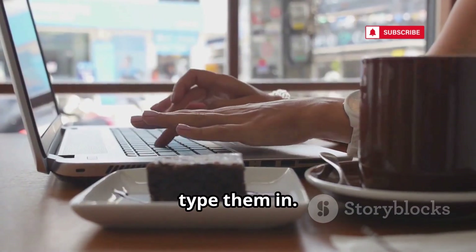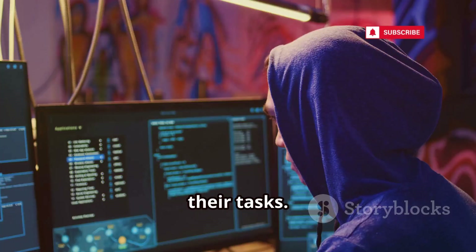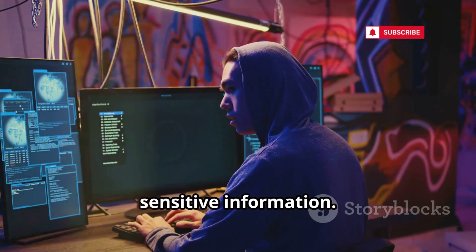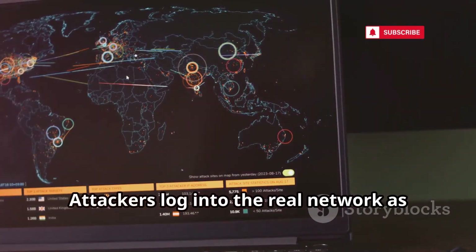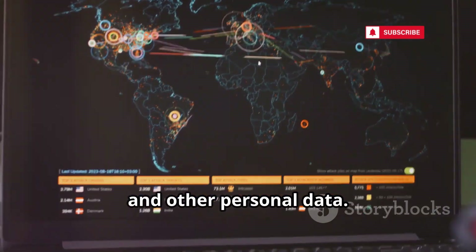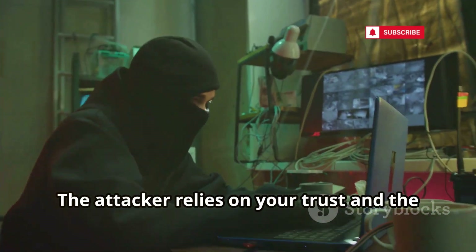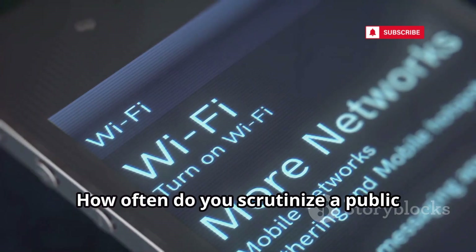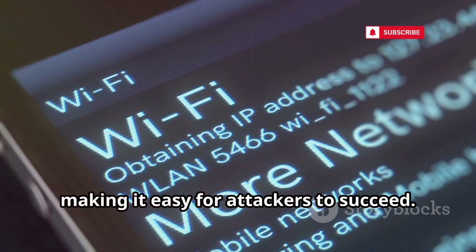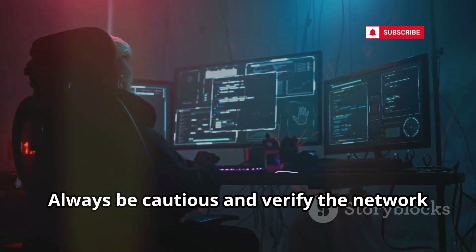You're greeted by a fake login page asking for credentials. It looks legitimate, often indistinguishable from the real thing. People desperate for connection type them in without thinking twice. Strong encryption becomes irrelevant — you hand over the keys. The attacker now has access to your sensitive information: emails, bank accounts, and other personal data. It's social engineering, preying on assumptions and convenience.